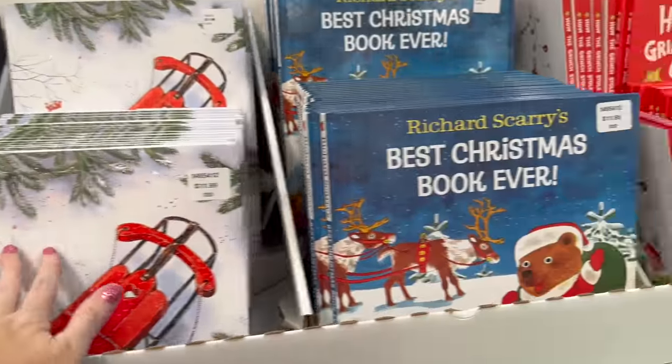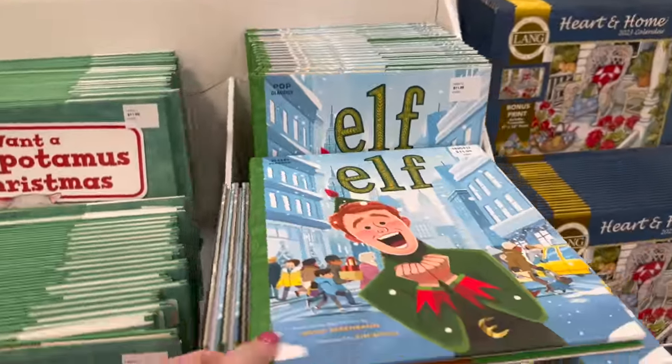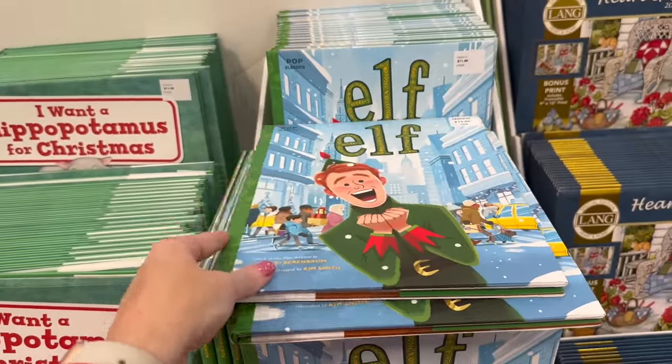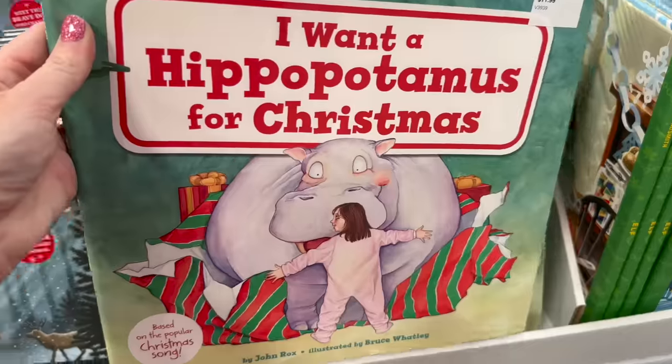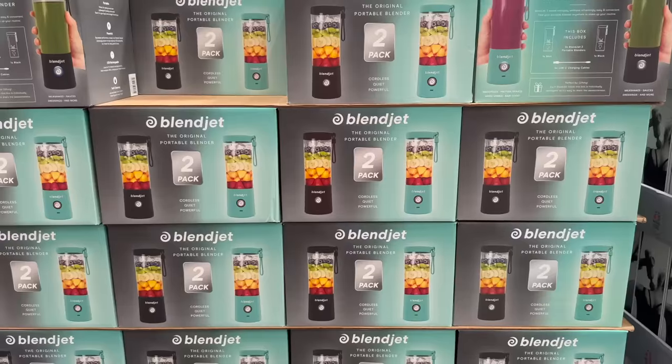I love how they have all these Christmas books out — they even have the Grinch, Elf, and last year I bought the Home Alone book. And there's 'I Want a Hippopotamus for Christmas.'